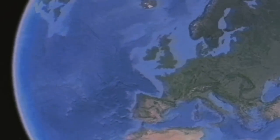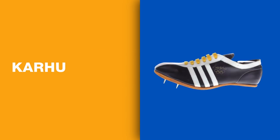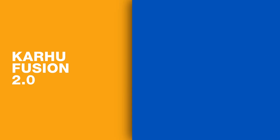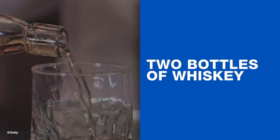Unexpectedly, the story of Adidas' final adoption of the 3 Stripes starts in Finland. The logo is actually a trademark of Finnish sportswear label Carhu, known recently for its iconic Fusion 2.0 sneaker. Adidas bought the trademark from Carhu for today's equivalent of around $1,800 and, according to sneaker folklore, two bottles of whiskey.